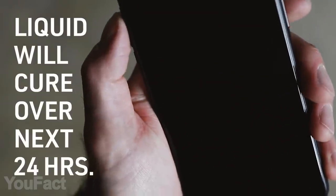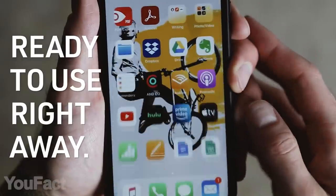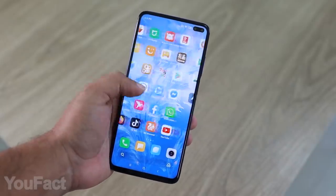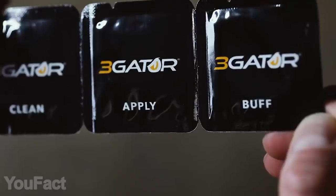Although the liquid will work for the next 24 hours to make your device stronger on a molecular level, you can easily use it right away. No dust, no scratches, no air bubbles under the screen. No need to thank us.